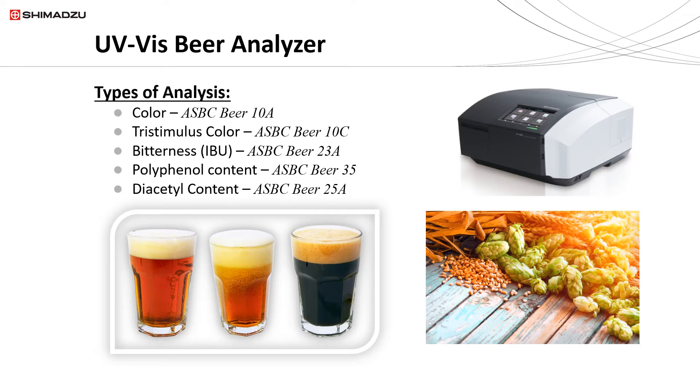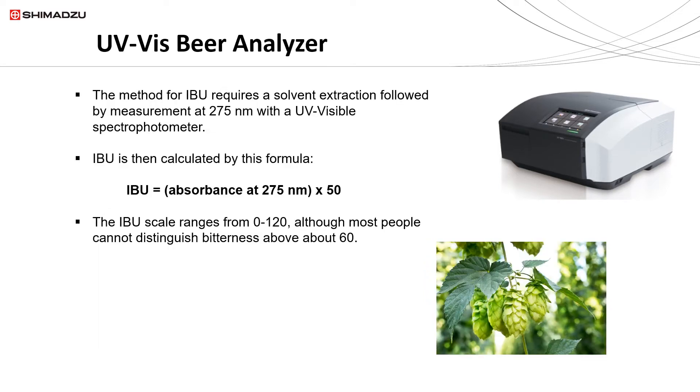The Shimadzu UV Beer Analyzer actually does five types of analyses according to various ASBC methods: you can measure the color, the tristimulus color, the bitterness, the polyphenol content, and the diacetyl content. The ASBC Beer-23 method for IBU requires a solvent extraction from the beer, followed by a measurement at 275 nanometers with a UV-visible spectrophotometer. It is calculated by a very simple formula: you take the absorbance at 275 nanometers and multiply it by 50.